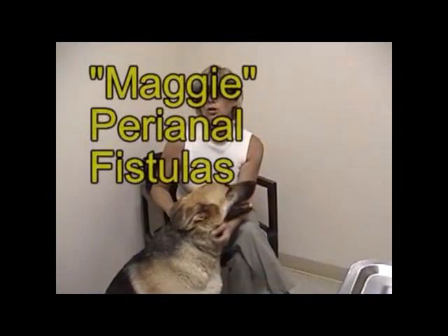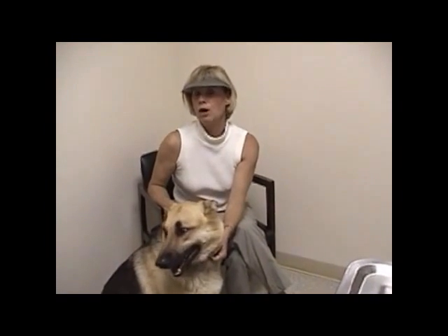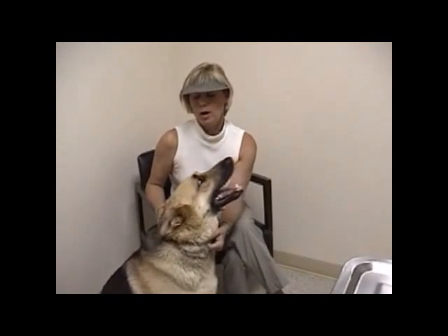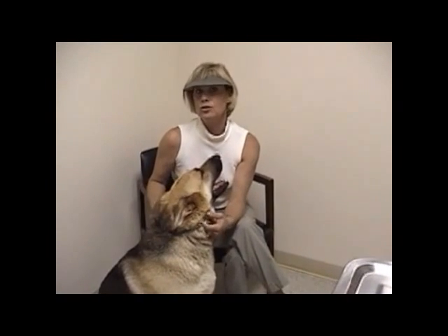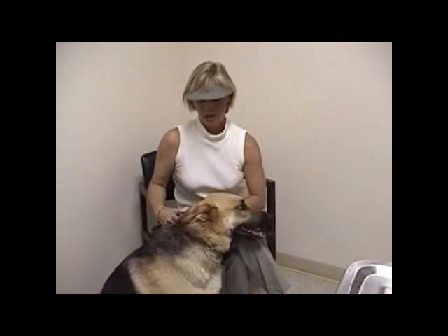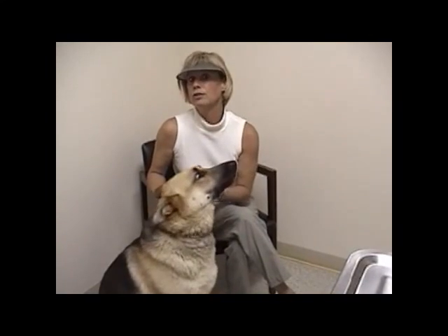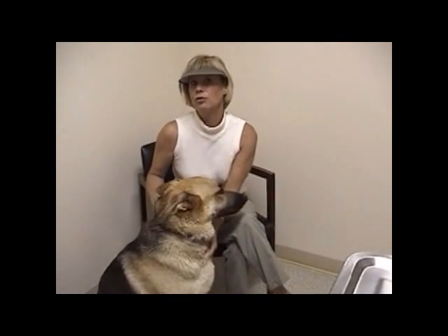Prior to May, we could not get this controlled. We could not lower any medication and had to add and try different medications. When she started the laser treatment, it seemed to make a huge turnaround — she got no worse, and as time went on got better and better and has stayed better. Until then, we could not get her to stay better even if we got it under control at all.